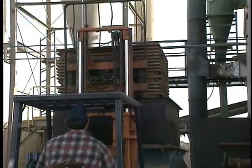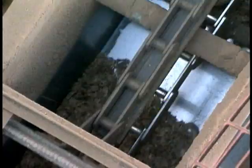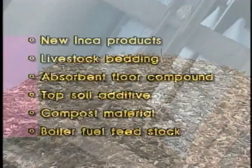Used pressed wood products can be ground up and reprocessed. Instead of filling landfills, our environmentally friendly products can be reutilized constructively in new products, such as new Inca products, livestock bedding, absorbent floor compound, topsoil additive, compost material, and boiler fuel feedstock.